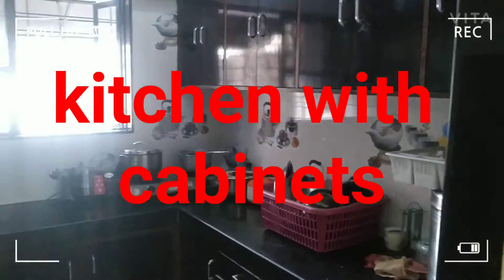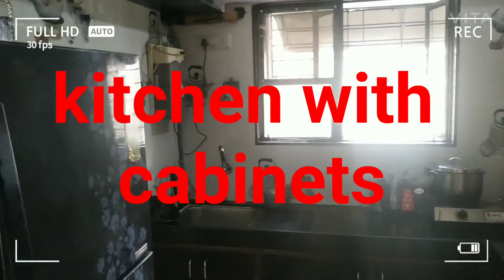This is the kitchen, fully furnished flat with fridge and everything.